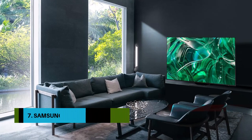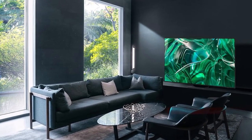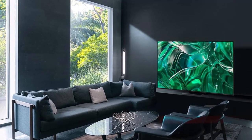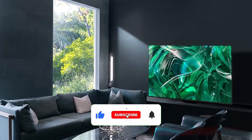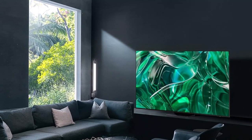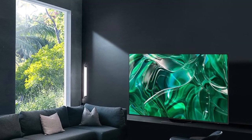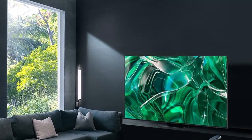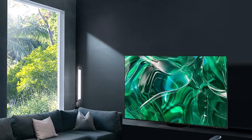Number 7: Samsung 55-inch Class S95C OLED. The second generation of Samsung's quantum dot-enhanced OLED display technology is even more stunning than the first, with class-leading brightness, incredibly vibrant color, and a bevy of gaming features. The Samsung S95C picks up right where its predecessor, the S95B, left off. An S95B on sale is still the better financial option unless you are after a 77-inch model.